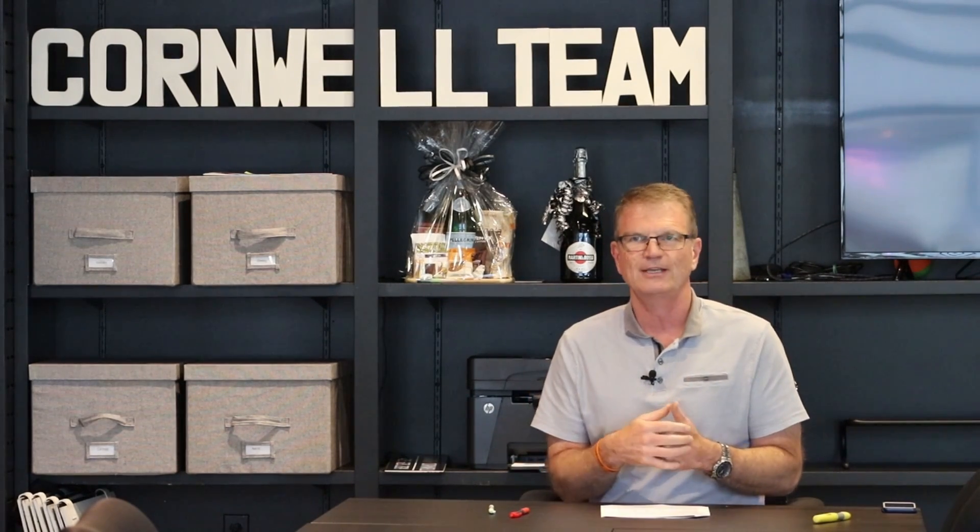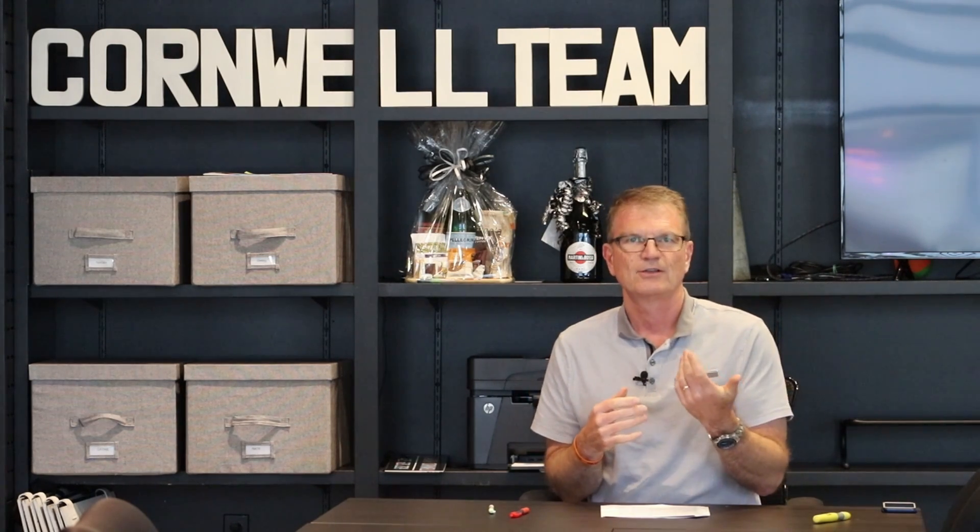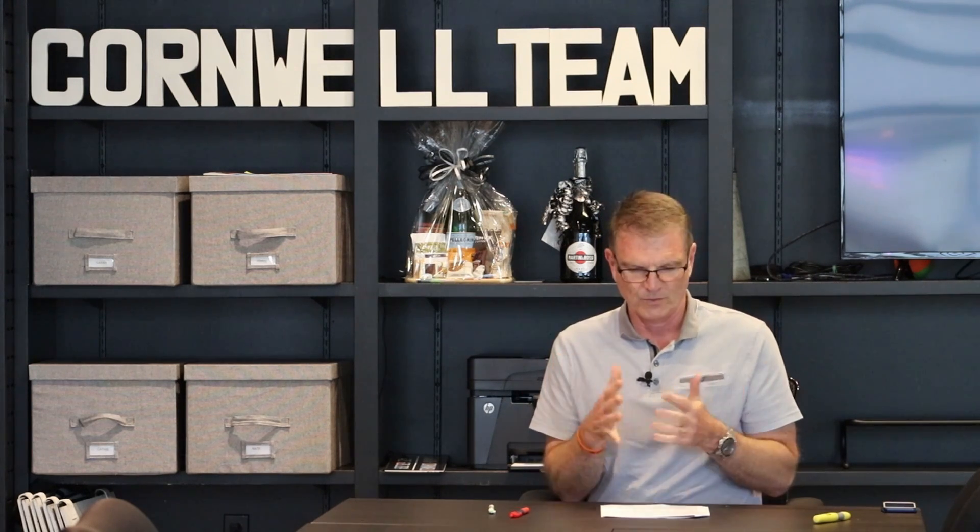Beyond regular still photos, think about whether you want to do Matterport photos. If so, you need to coordinate with the photographer — does he have a Matterport camera? You can also rent one or go do the Matterport photos yourself. Then think about drone: are you going to do drone video? You need to coordinate who's doing the drone, and weather plays a role there too.